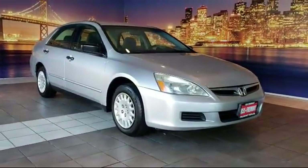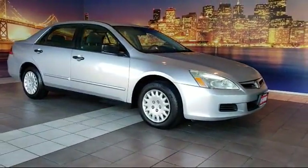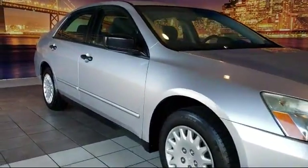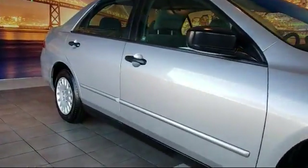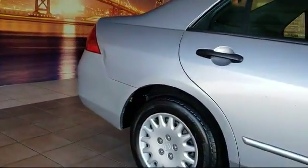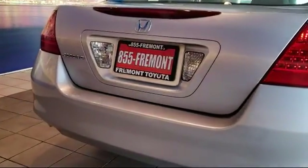It comes equipped with keyless entry, air conditioning, CD player, power windows, side airbags, anti-lock braking, telescoping steering wheel, rear defroster, tilt steering wheel, bucket seats, and much more.